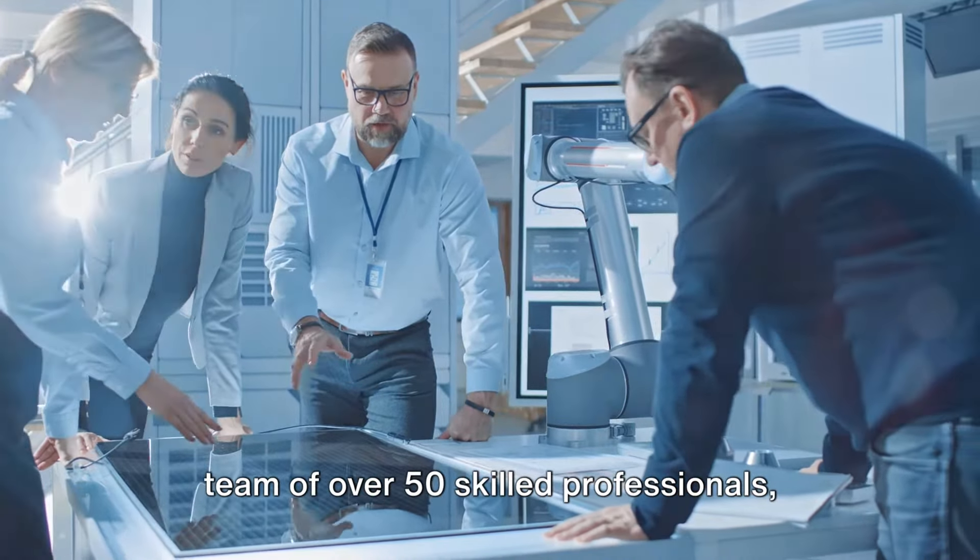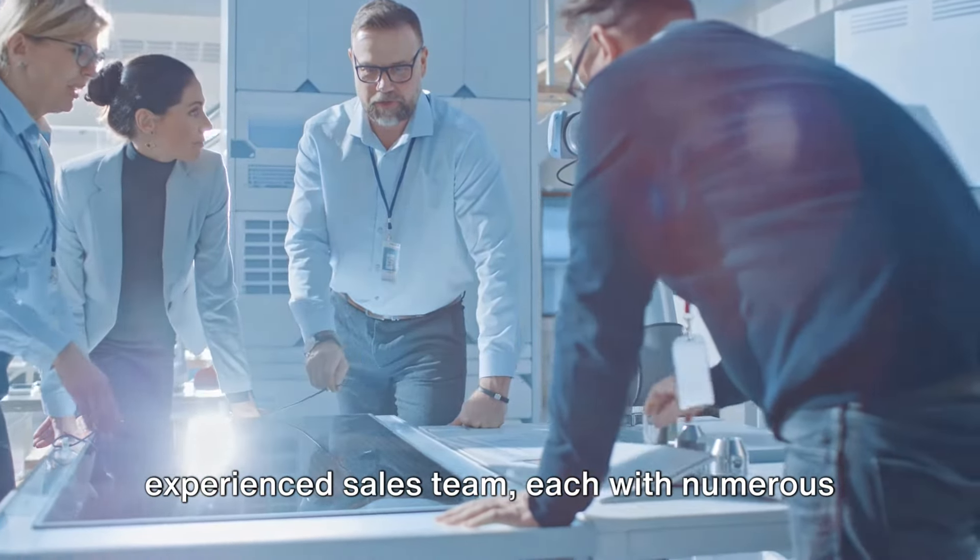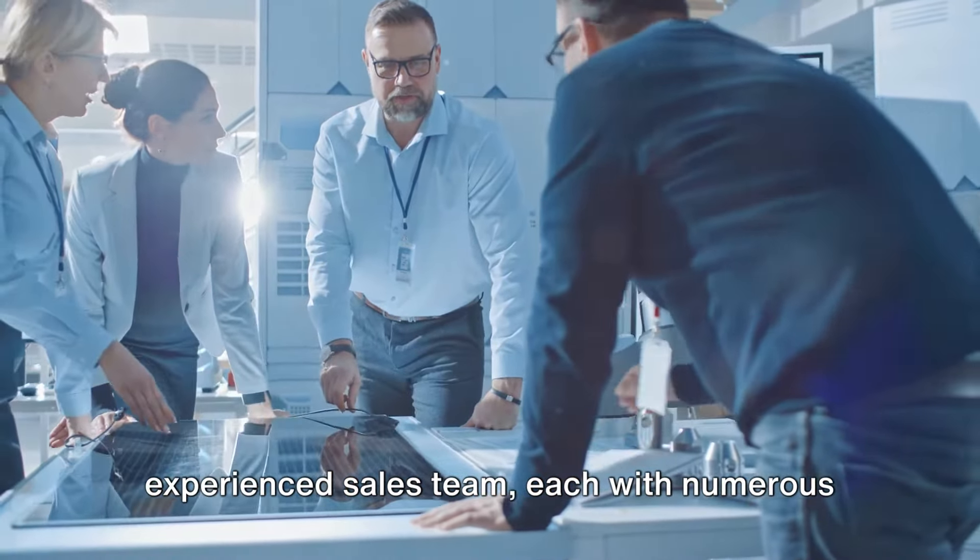The company boasts a team of over 50 skilled professionals, comprising engineers, technicians and an experienced sales team, each with numerous years of expertise.